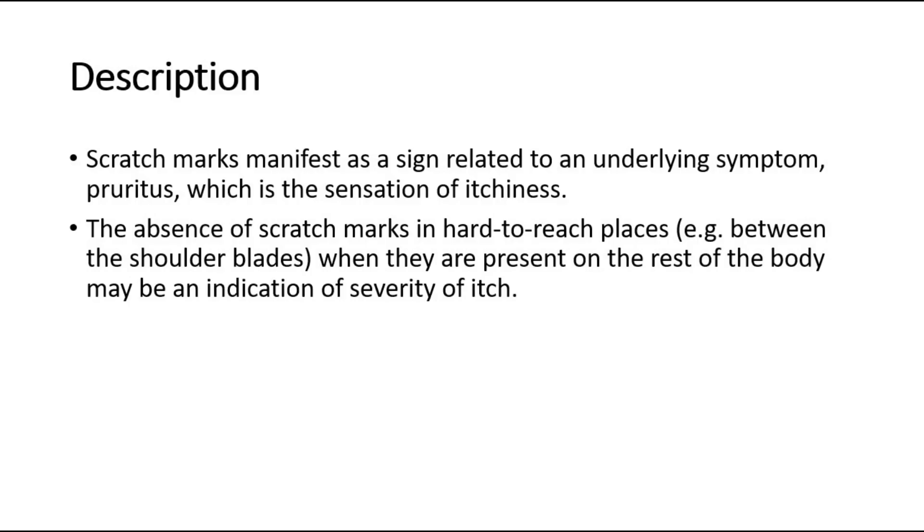For description, scratch marks manifest as a sign related to an underlying symptom, pruritus, which is the sensation of itchiness. The absence of scratch marks in hard-to-reach places like between the shoulder blades, when they are present on the rest of the body, may be an indication of severity of itch.